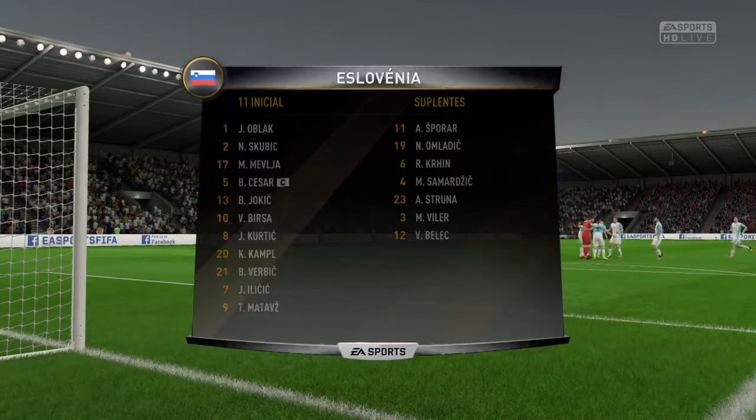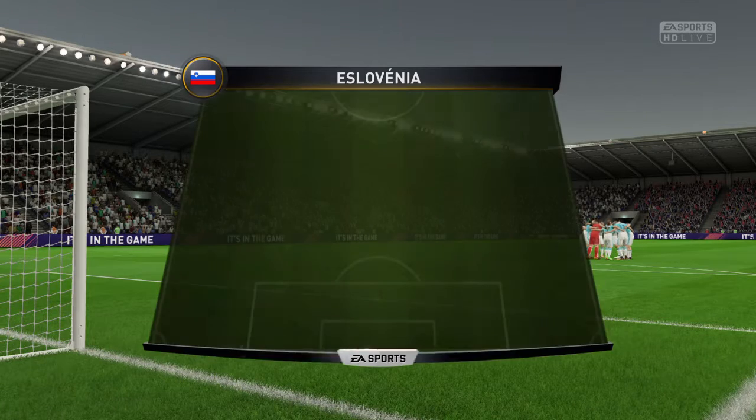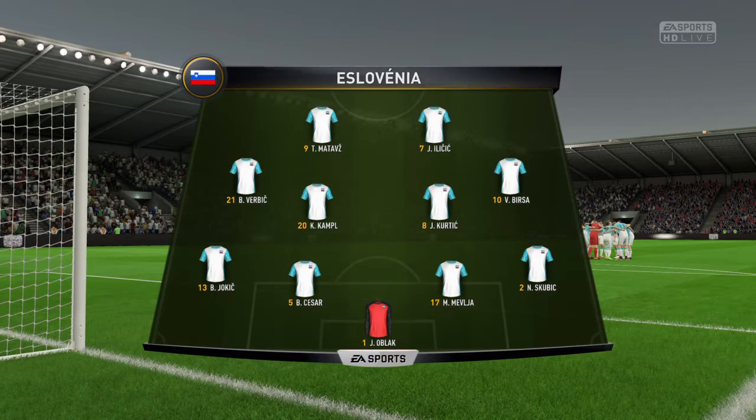Here is the team sheet for the home side. So, Alan, 4-4-2? Yeah, I think it looks that way, Martin. Yes, it's the conventional shape. It's the one that the manager prefers.